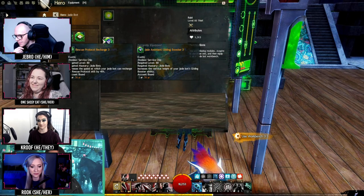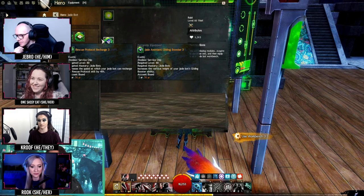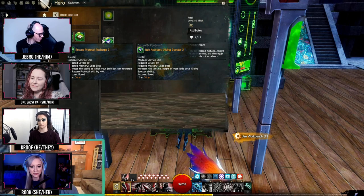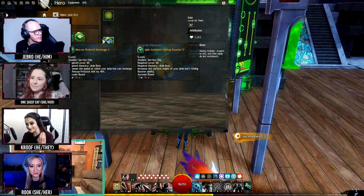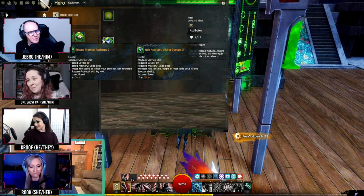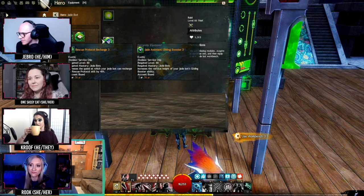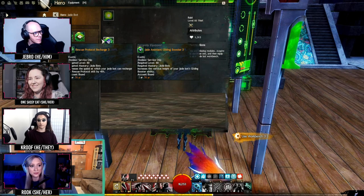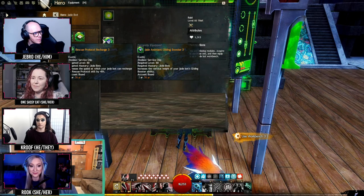Next up is the rescue protocol recharge. Ben, you mentioned the cooldown — this helps with that a little bit. The base cooldown on rescue protocol is 10 minutes. You can get it down to six minutes with the Tier 3 version. This is definitely one I'll probably use in combat since I'm an Ele and I end up in downstate quite often.